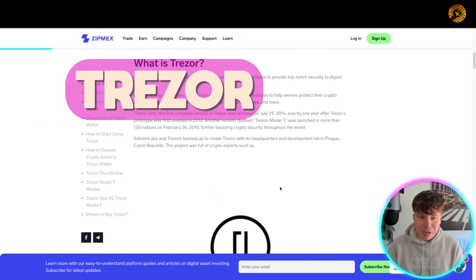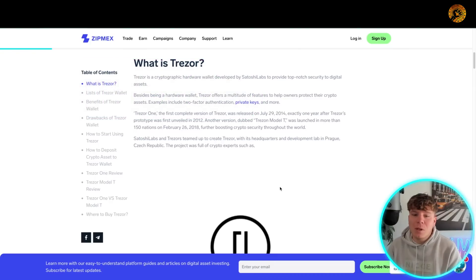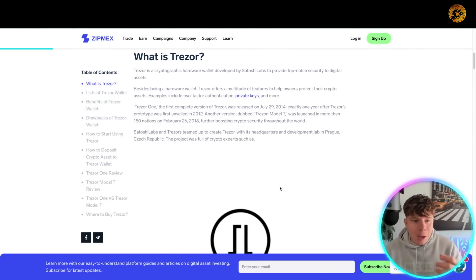Besides being a hardware wallet, Trezor offers a multitude of features to help owners protect their crypto assets. Examples include two-factor authentication, private key management, and much more. Trezor One, the first complete version, was released on July 29th, 2014 — exactly one year after Trezor's prototype was first unveiled in 2012.